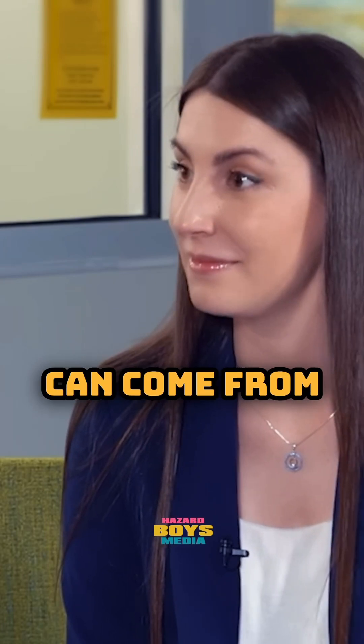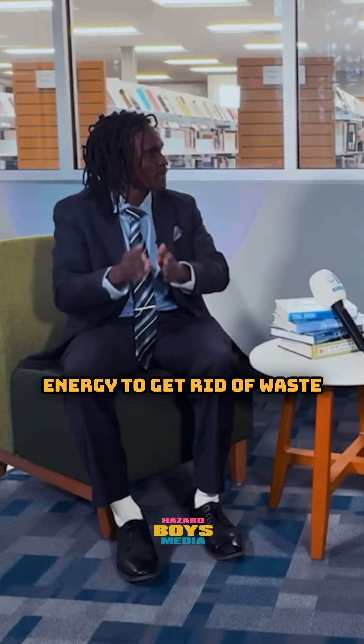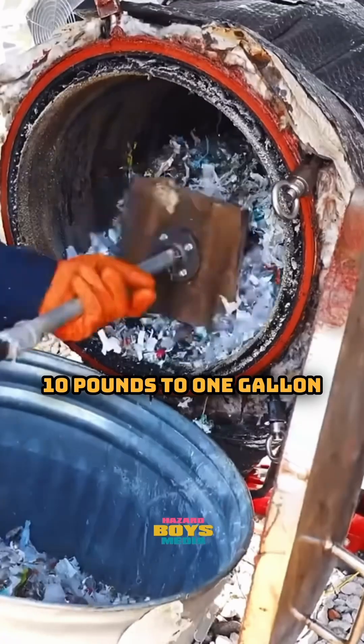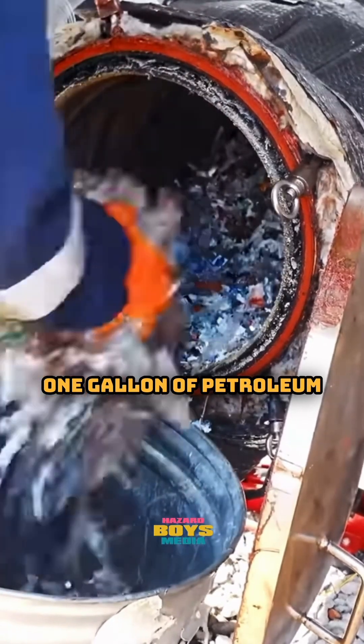The theory was: if we can use microwaves to turn plastic into fuel, and microwaves operate off electricity — which can come from nuclear, solar, wind, etc. — we can take renewable energy to get rid of waste and at the same time create fuel. About 10 pounds of plastic will give you one gallon of petroleum.